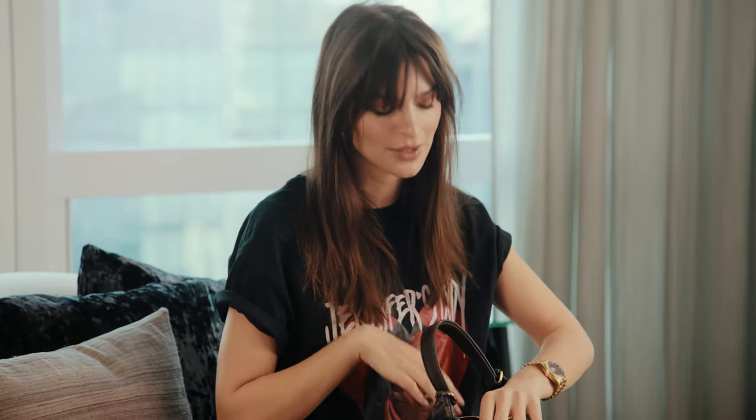My son leaves toys in various places around the house, but this one he just left in my bag for me. He's really into dogs. We had a dog-themed second birthday, and this little toy dog figurine is somehow in my bag.